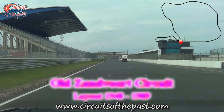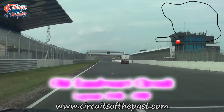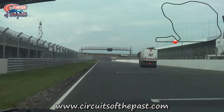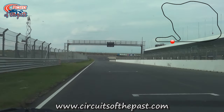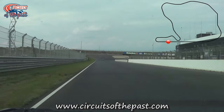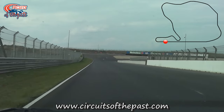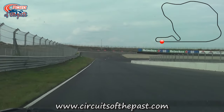In this Circuits of the Past video, Herman shows you where the original layout of the Zandvoort circuit used to be. The Zandvoort circuit is home to the Dutch Formula 1 Grand Prix. We start our lap on the start-finish straight of the current track. This part of the layout is still original as it opened in 1948, though only the track itself has been modernised. Before the permanent Zandvoort circuit opened, there was already a street circuit at the famous Dutch seaside resort, and there's more about that in another video.